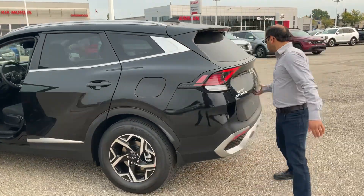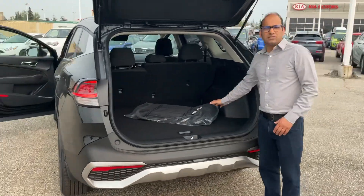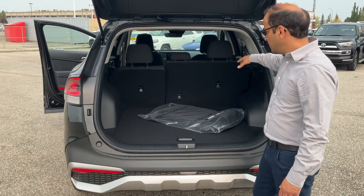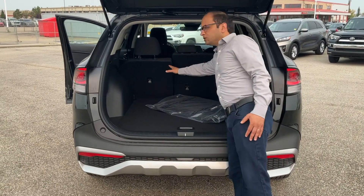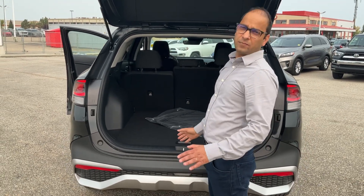And when you come to the back, there's tons of space here as well. You can fill it up with your cargo and you don't have to worry about extra space. These back seats — I forgot to mention — can recline as well a bit for those long journeys so that the passengers can relax.